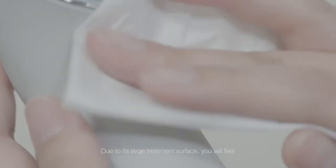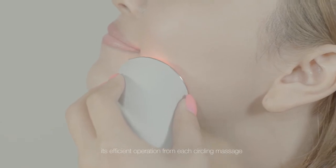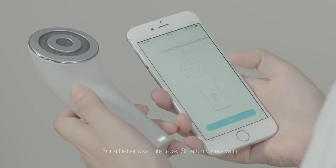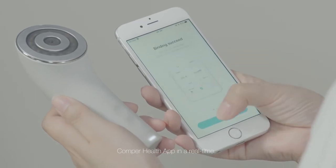Due to its large treatment surface, you will feel its efficient operation from each circling massage. For a better user interface, Smarken works with the Comper Health app in real time.